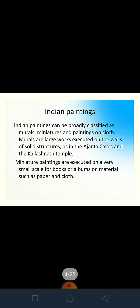Indian paintings are broadly classified as murals, miniatures, and paintings on clothes. Murals are large works executed on the walls of solid structures like Ajanta Caves or the Kailashnath Temple, which is carved out of one big rock. Miniature paintings, as the name suggests, are smaller in size — small-scale paintings for books or albums, and some are found printed on materials such as paper and cloth.